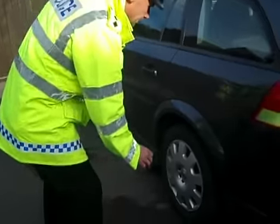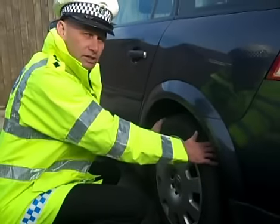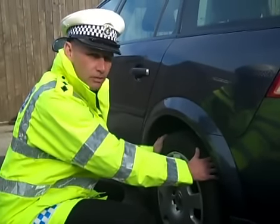Then check under the bonnet. Make sure you've got plenty of water in your washer bottles and de-icer in there. Make sure you've got plenty of oil and then check your tyres. It's very very important that you have grip, so check each tyre and make sure you've got sufficient grip. You should do these checks regularly anyway, but even more so before you set out on an icy road.